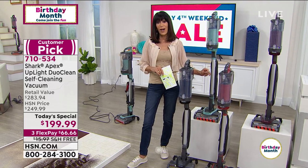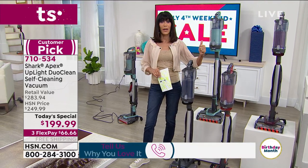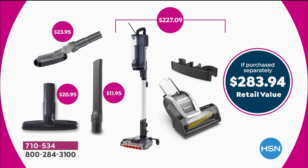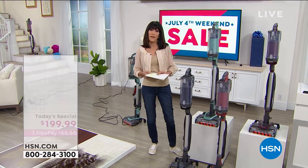At a retail value of $283, there's an infomercial out there running that doesn't include the accessories we have. The multi-angle articulating dust brush is $23.95 alone, the crevice tool is $11, the wider dust brush is $20.95, and the pet tool has no listed price. The unit itself retails at $227, but today it is $199 — three flex pay on your HSN card gets it home for $50.